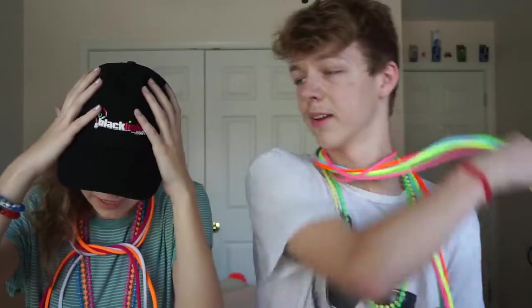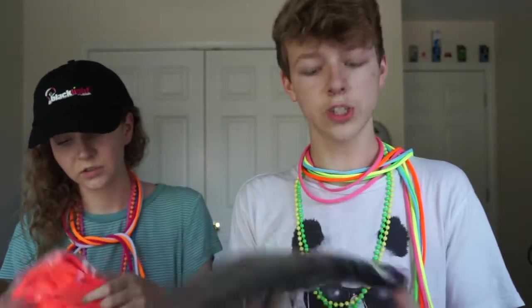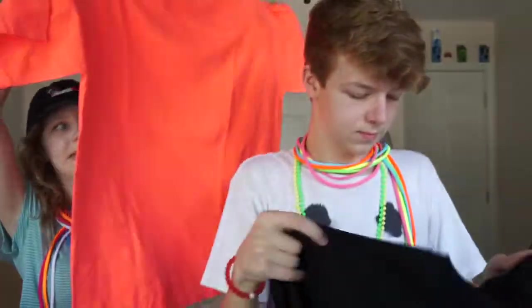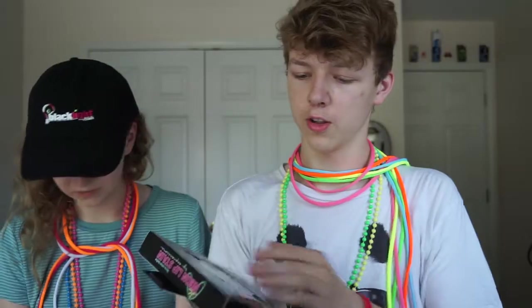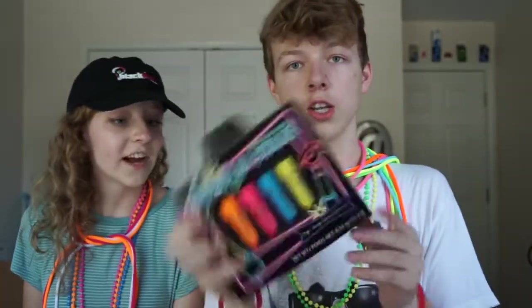We're going to be using that — you'll probably see it in another video. This is also a hat they gave us, it's black and it says blacklight.com. We also got two t-shirts — one might just be a neon shirt, it looks pinkish but appears orange on camera. And there's an Arctic Aurora poster. Oh look at this — neon lip stain, so this is neon lipstick!